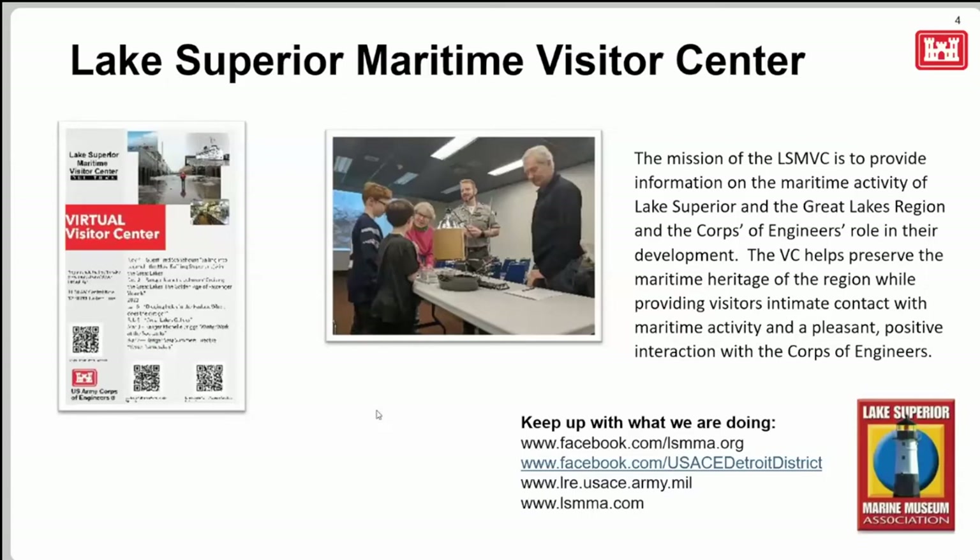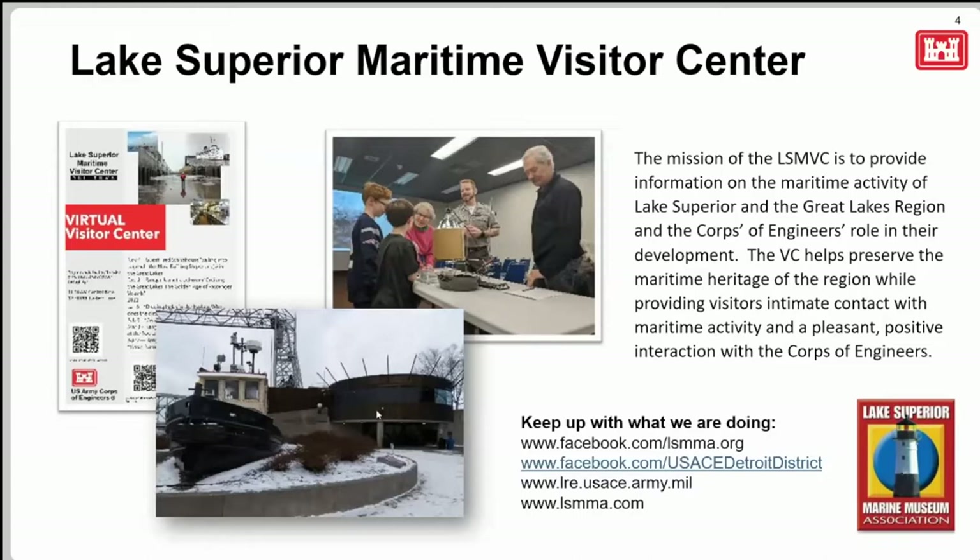At the Lake Superior Maritime Visitor Center, we focus on Great Lakes shipping and the Corps of Engineers' role in water infrastructure, and we're big on education about Lake Superior and its history. We run our own virtual visitor center with monthly presentations featuring speakers from around the Great Lakes. We also have a partnership with the Soo Locks Visitor Center, which is another Corps of Engineers visitor center on the other side of Lake Superior.